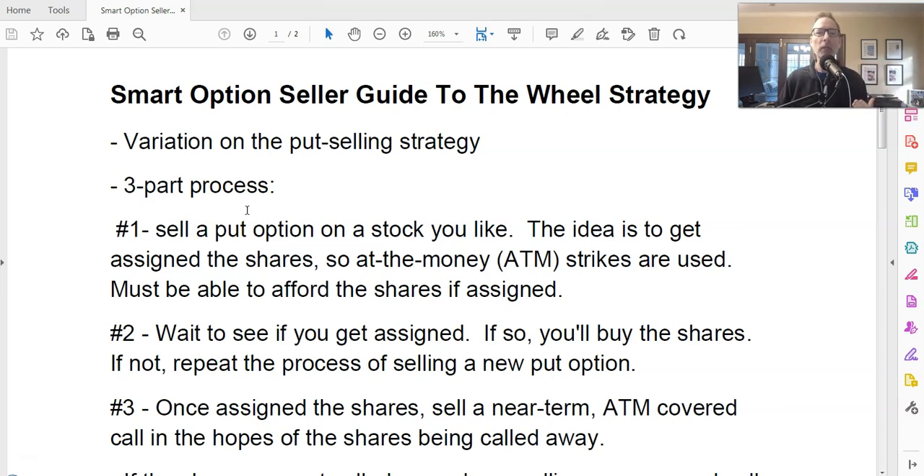Here at the Smart Option Seller, in our newsletters that we run, our goal is not really to buy the stock. We just want to collect the cash and move on to the next trade. So we always sell a strike price way below the current stock price, so the chance of the stock falling that far and us having to buy it is very slim. But in the wheel strategy, your goal is actually to buy the stock. So when you sell a put option, you're potentially obligating yourself to buy a specific stock at a specific price by the expiration date. In the wheel strategy, you really want to actually buy the stock — that's your intention.